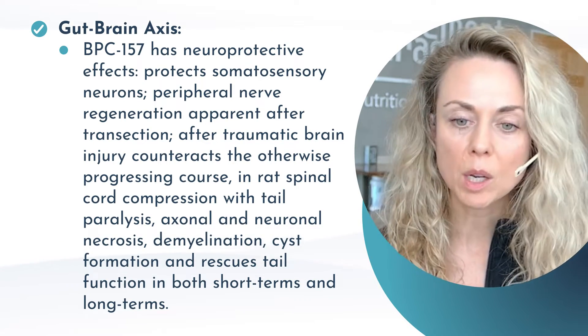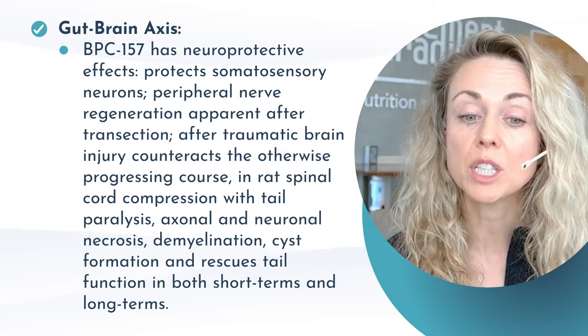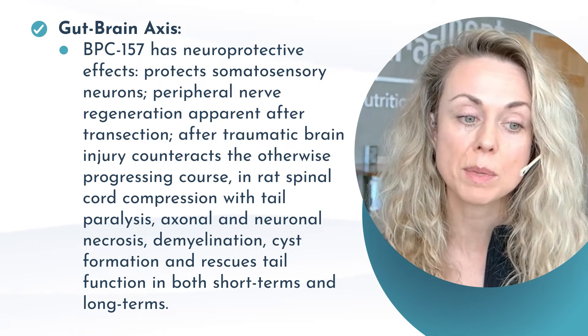It can also have potential neuroprotective effects as it relates to peripheral nerve regeneration. After traumatic brain injury, looking at spinal cord protection, as well as demyelination and cyst formation, there were benefits found with BPC-157.